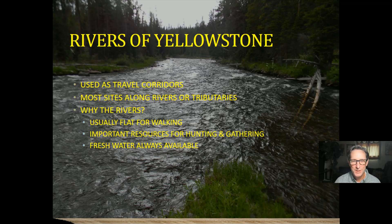Rivers of Yellowstone were used as travel corridors. Most sites in Yellowstone are either along creeks, tributaries, rivers, or at Yellowstone Lake — great avenues for traveling, with fresh water always important to hunter-gatherers. Hopefully you get the gist that rivers were just as important to Native American hunter-gatherers of Yellowstone as were the lakes.